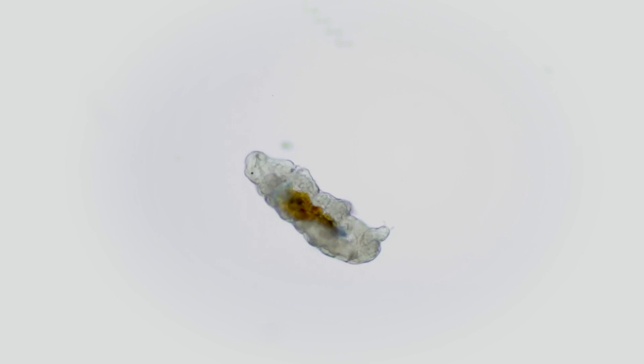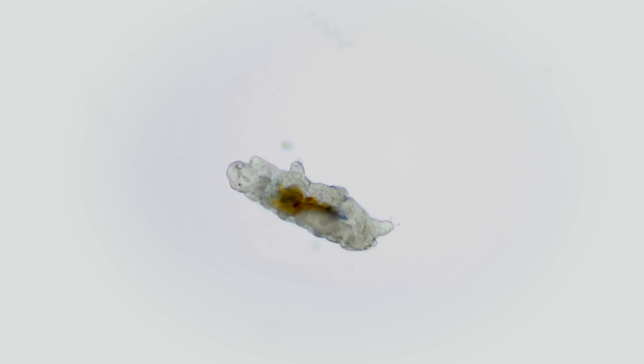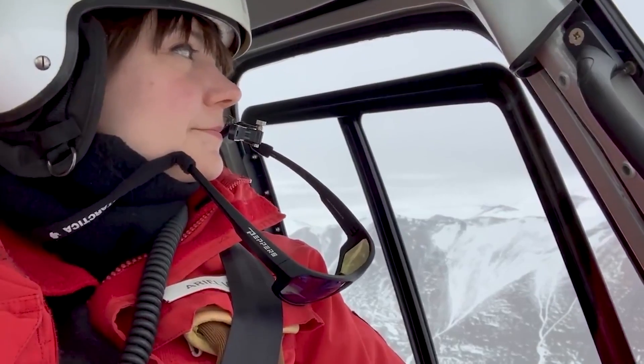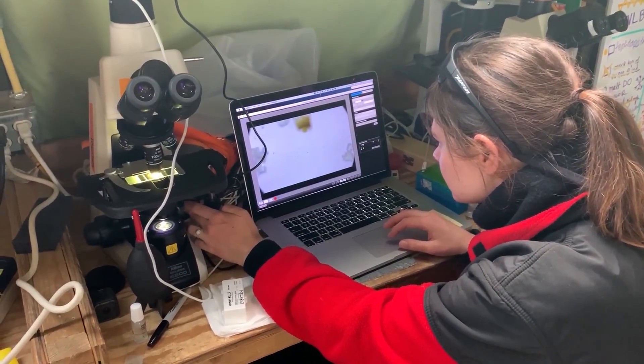Also known as water bears, tardigrades are delightful little animals, and what's really awesome about them is that you can find them around your own home. Some of you may know that about a year ago I led a five-week expedition to Antarctica to film tardigrades and other microbes living underneath the ice there. I brought microscopes with me into the field to film and see these creatures in motion, because a lot of people view Antarctica as a completely lifeless place, but the reality is that Antarctica is actually full of life — it's just invisible to us without a microscope.